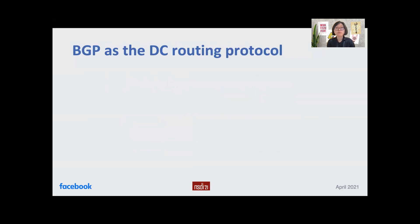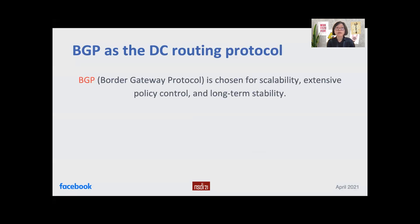We chose to use BGP as the data center routing protocol mainly for three reasons. First is scalability — BGP supports larger topologies and prefix scales compared to IGPs like OSPF and ISIS. Second, BGP provides extensive policy controls to control route propagation and failure domains. Third, long-term stability: BGP has supported the growth of the internet for over 25 years.